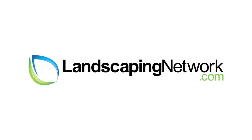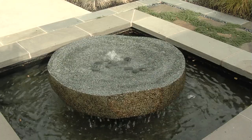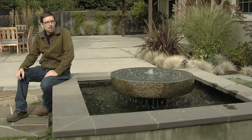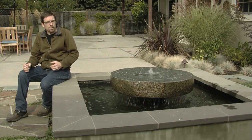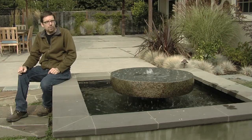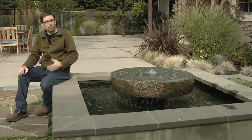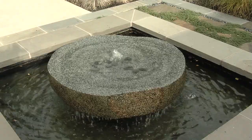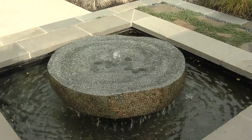I'm Joseph Huddle with Huddle Landscape Architecture for LandscapingNetwork.com. For this project, we already had the swimming pool as sort of a dominant water feature. But we did want something to provide some sound and also something that was another focal point and would break up this large patio area. So we have this symmetrical water feature that's on axis with the dining room.